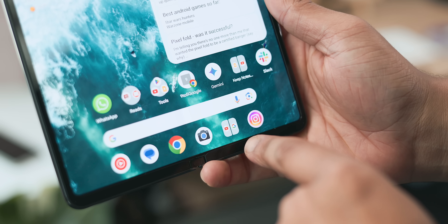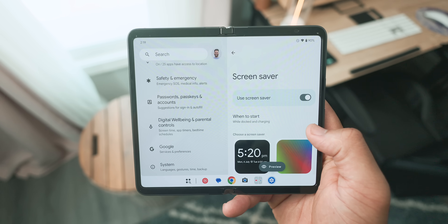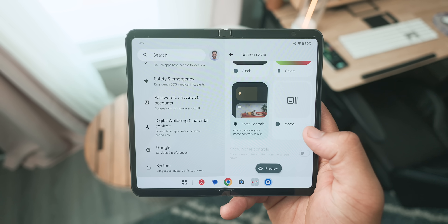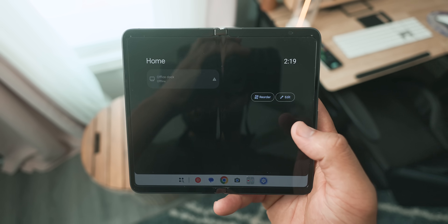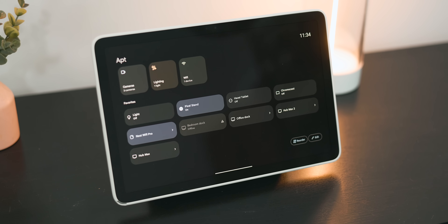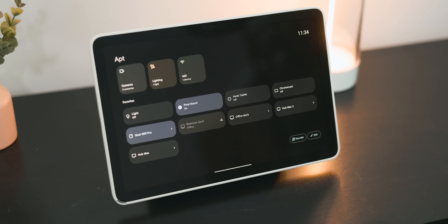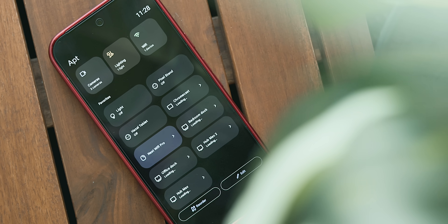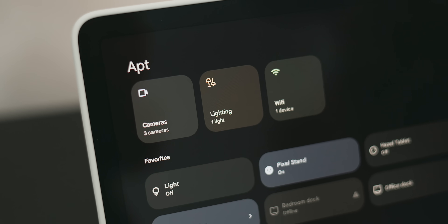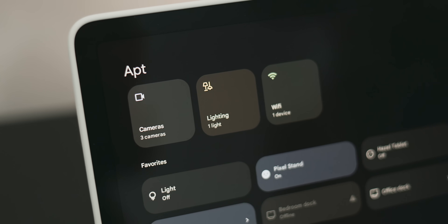Android 15 also offers a new screen saver option in the form of Home Controls, which allows you to view and make changes to all your smart home devices in one tap. When selected, it will appear automatically on the Pixel Tablet when placed on the charging speaker dock, and on phones it can be activated while charging or docked on the Pixel Stand. This should be especially useful for Pixel Tablet users with a ton of connected devices.